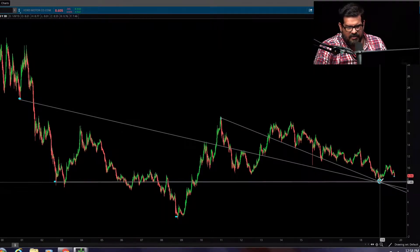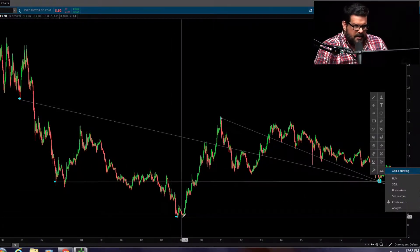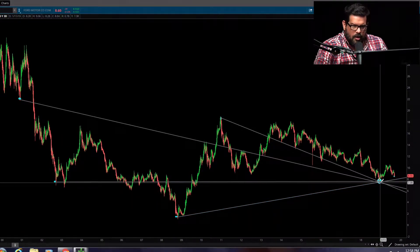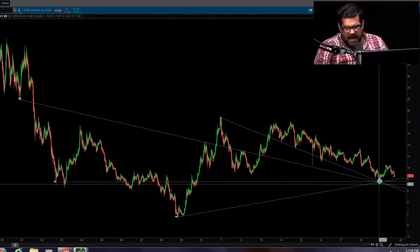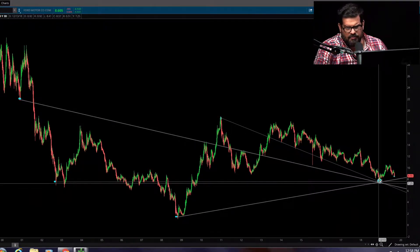Once we found this, we bought in and went up almost 40%. We are holding this still and we are coming down into a Fibonacci retracement level. Our trend, because we bounced off here, was able to say this was a support line. Now we have another support line.